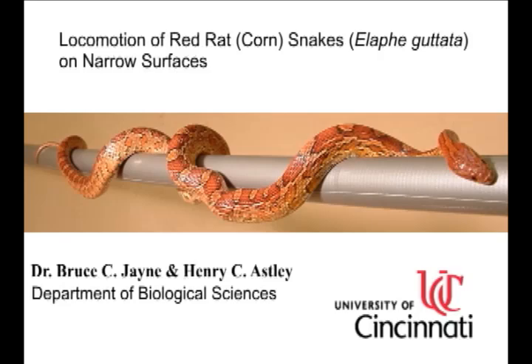This video shows how the shape, width, and slopes of surfaces can have profound effects on the ability of snakes to move, the speeds that snakes can attain if they're able to move, as well as the type of locomotion that snakes use to move on a variety of surfaces, especially those narrow surfaces that are typically encountered by snakes that live in trees.